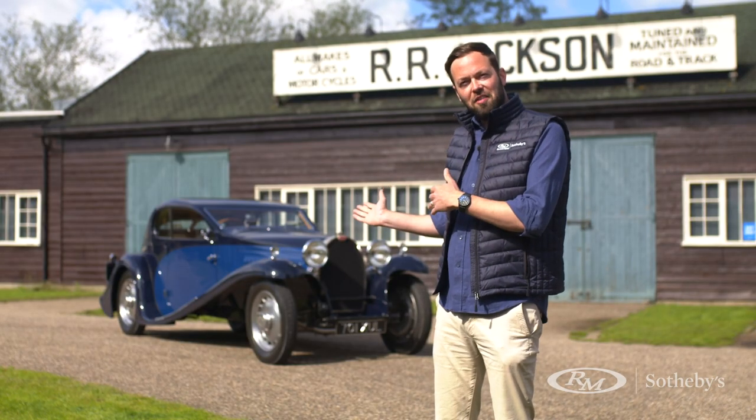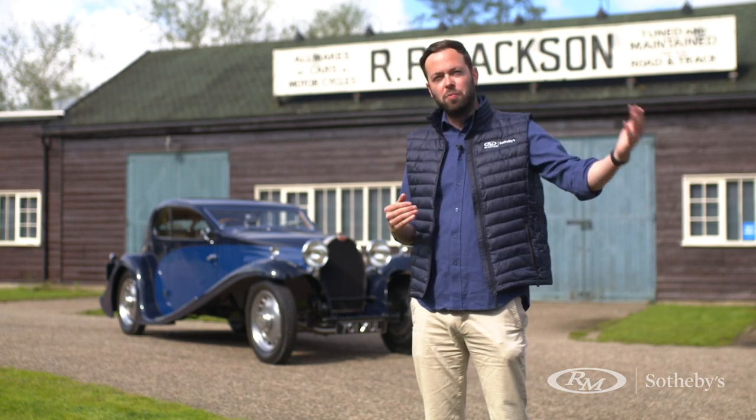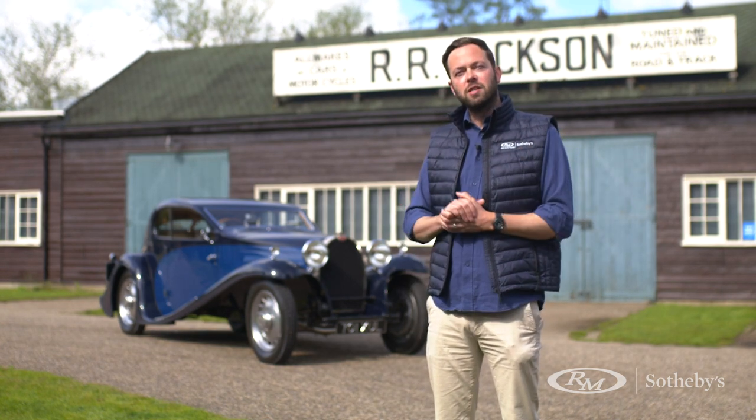It's all well and good looking at this car from a distance, but let's take it out on the famous Brooklands banking and show you what it looks like on the move.